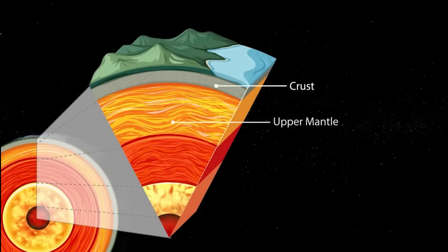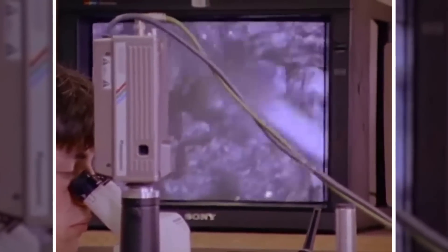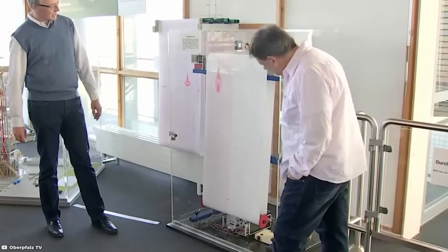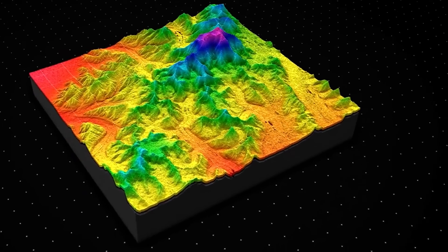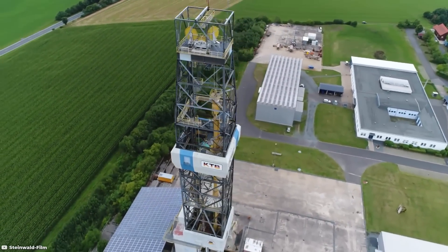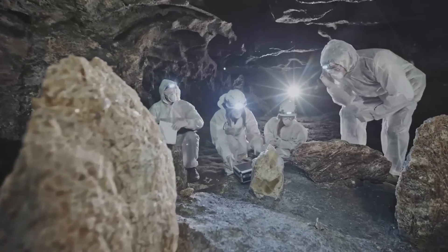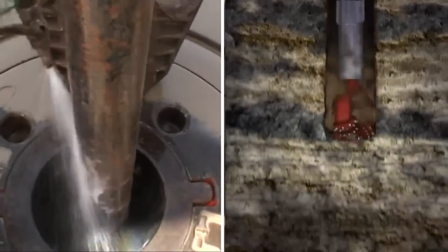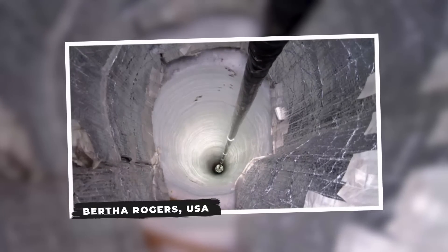One of the primary objectives of the KTB project was to investigate the properties of the earth's crust and mantle and to understand geological and geophysical conditions at greater depths. The data collected contributed to advancements in understanding seismic activity, rock properties, and the thermal structure of the earth's interior. The KTB borehole represents a collaborative international scientific effort and remains a crucial source of information for researchers studying the earth's subsurface.